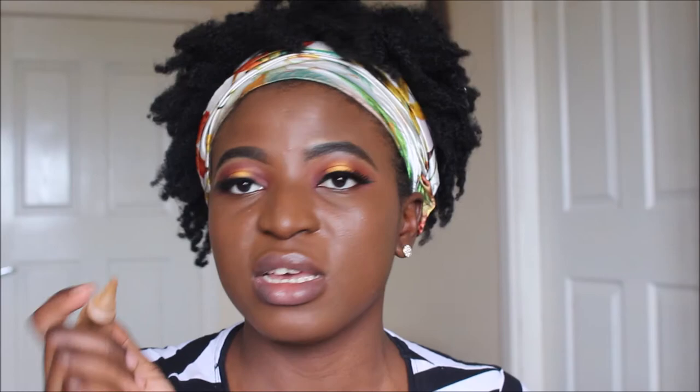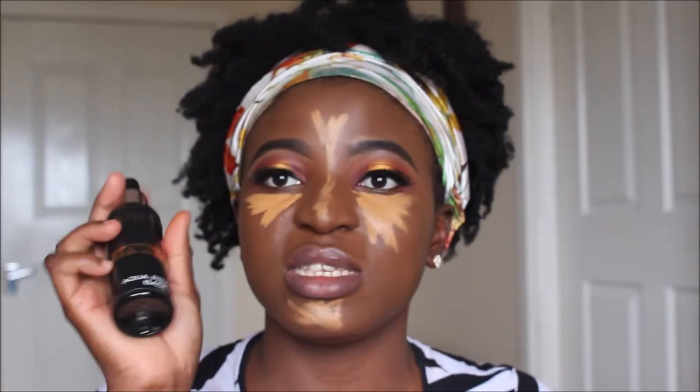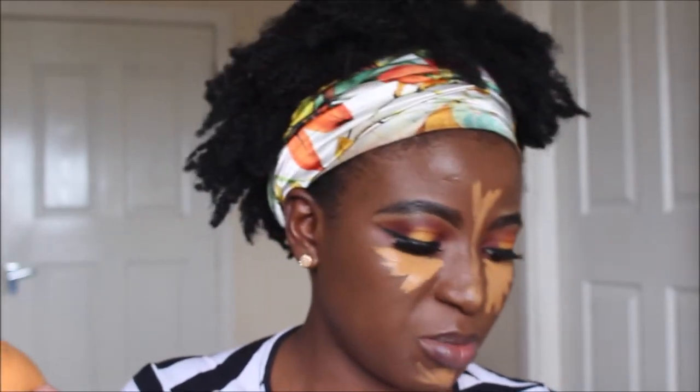To conceal my under eyes and highlight the center of my face, I use the LA Girl Concealer in Fawn. It's a very long-lasting concealer that gives a matte finish — it doesn't go slippery or move around after it's been set, making it my favorite concealer especially in summer. To blend it I use the flat side of my beauty sponge, and I also spray the sponge with the Makeup Revolution Aqua Priming spray to help my concealer last a bit longer.